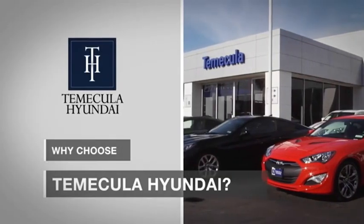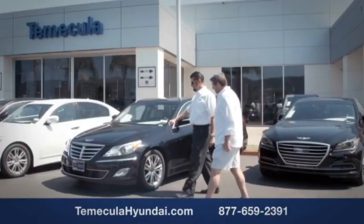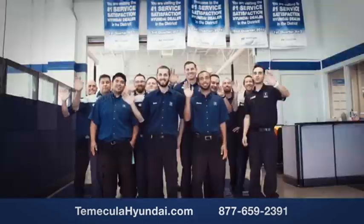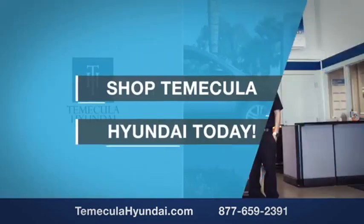Why choose to make it a Hyundai? It's simple. Buying a car is a big financial decision, and knowing you're working with a team you can trust is important. Customer satisfaction is our top priority. You want to work with a team that has integrity and passion — people you can trust. Shop Temecula Hyundai today.